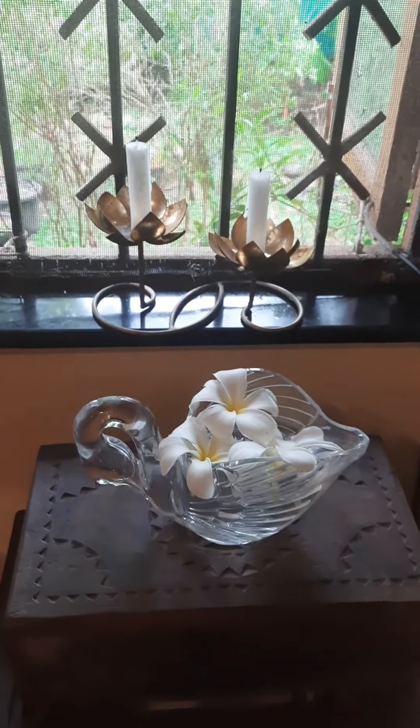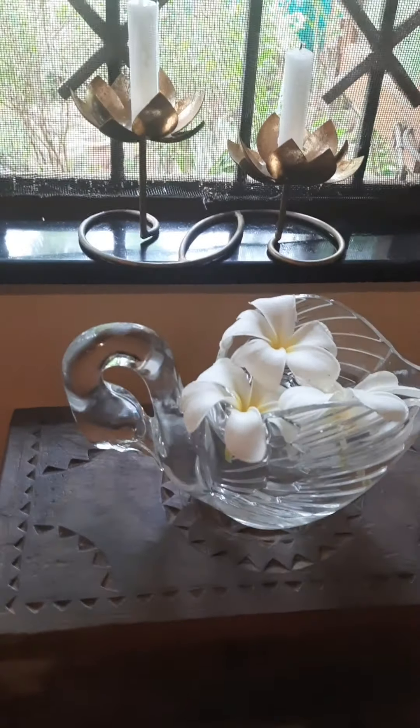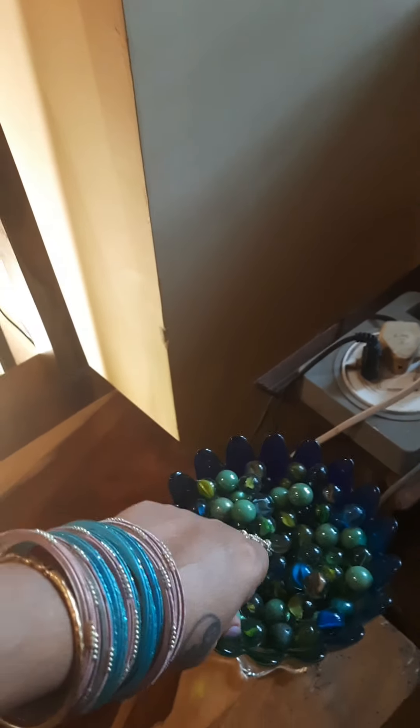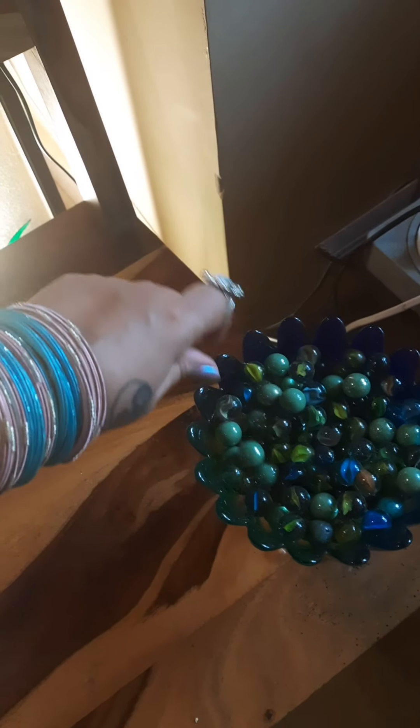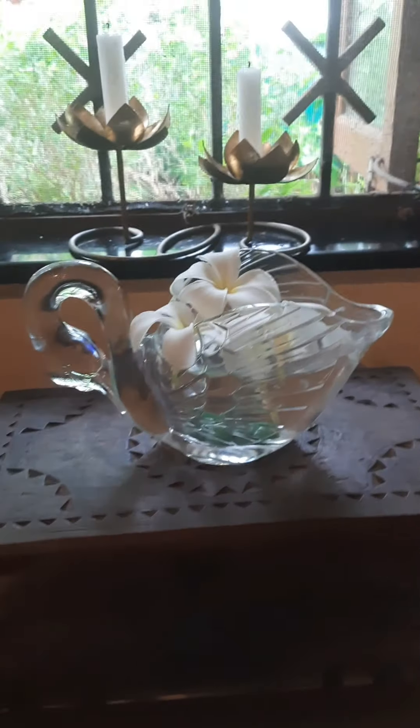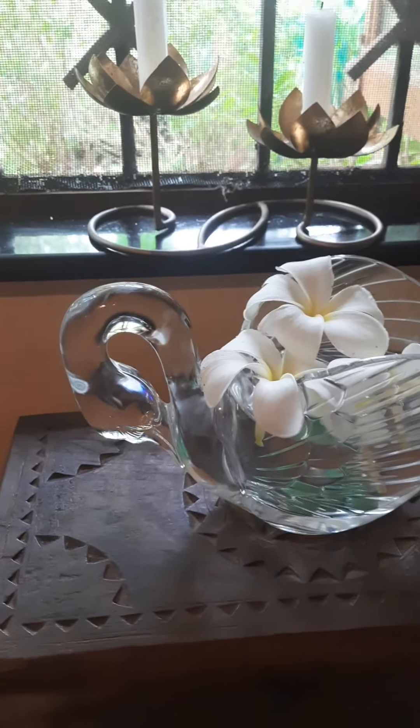Next we're going to bring forward the crystal swan and place it here. As you can see, this corner already looks pretty special. I'm taking these glass beads — we're going to go for the green ones and just find spaces and drop them in. As you can see from here you can see the green, and we're just going to do a few more.